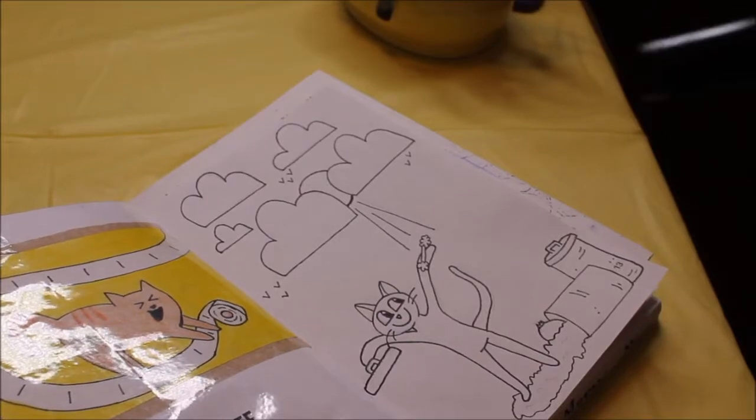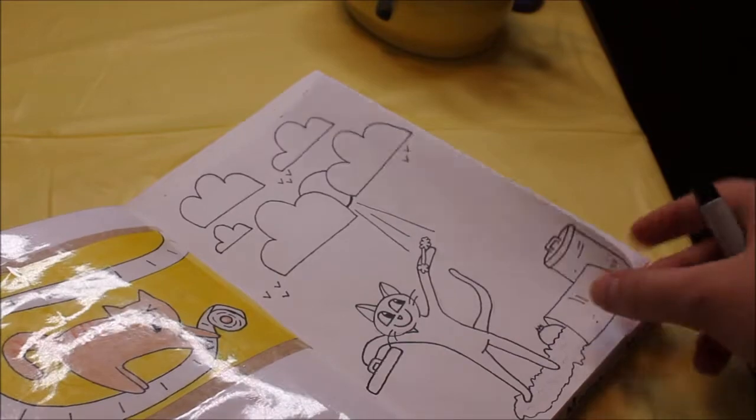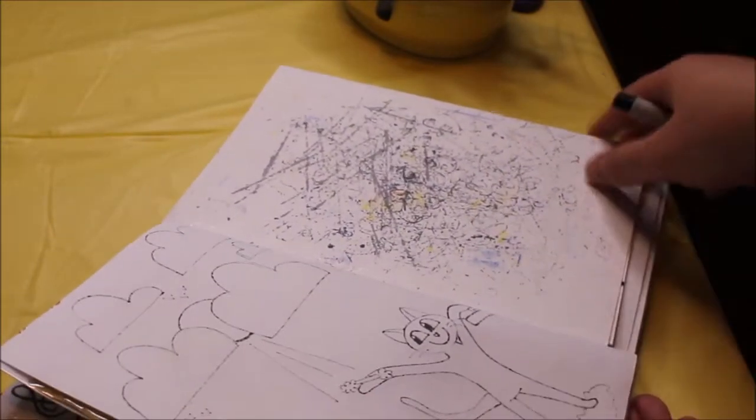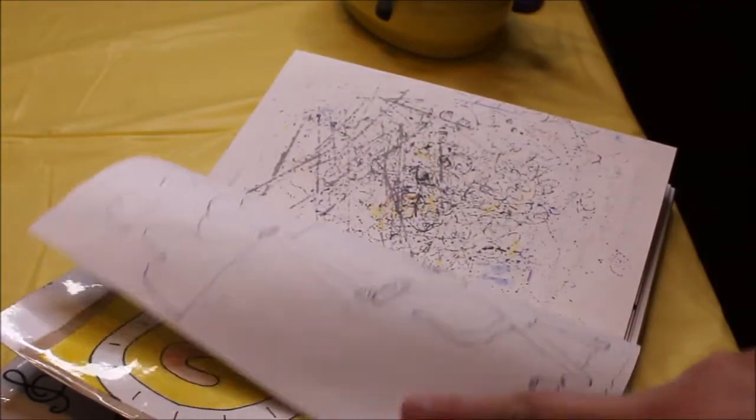I use a black Sharpie to go over my drawings and I love it, but it does bleed through quite a bit. So I always stick a piece of paper behind it so it doesn't bleed through to the next page.